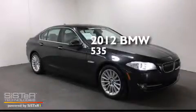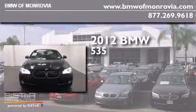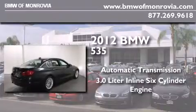This is a certified pre-owned 2012 BMW 535. This car has an automatic transmission and a 3.0-liter inline six-cylinder engine.